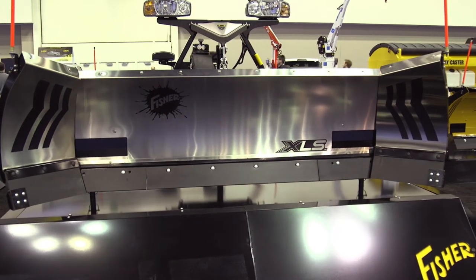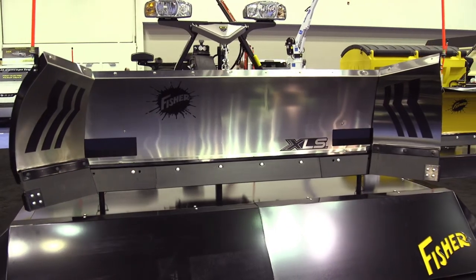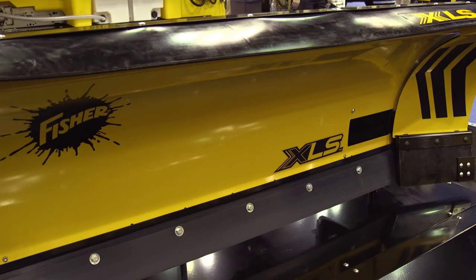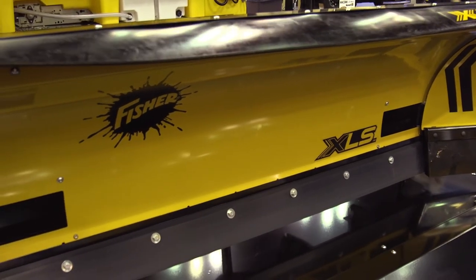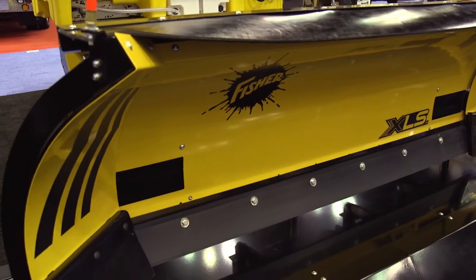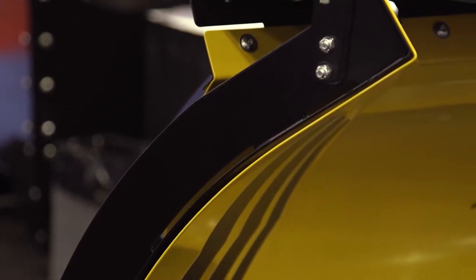The XLS product is one of our more innovative lines of plows, offering users the ability to transport a narrow plow, but gain the efficiency of expanding a plow out to 10 feet on the previous model, scooping, containing and maneuvering snow.